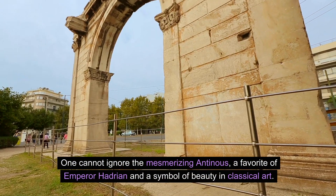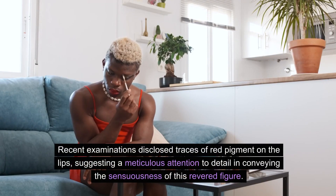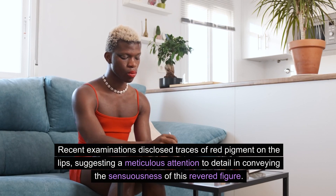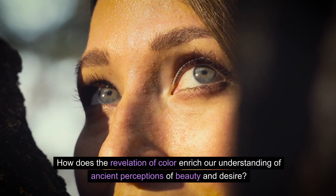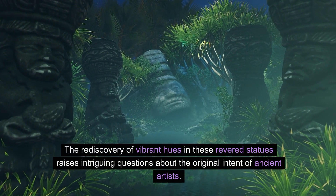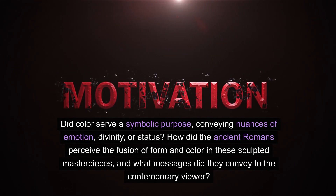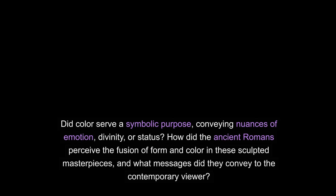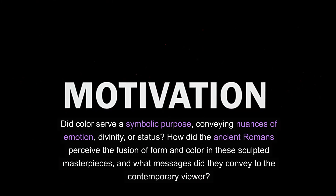One cannot ignore the mesmerizing Antinous, a favorite of Emperor Hadrian and a symbol of beauty in classical art. Recent examinations disclose traces of red pigment on the lips, suggesting a meticulous attention to detail in conveying the sensuousness of this revered figure. The rediscovery of vibrant hues raises intriguing questions about the original intent of ancient artists. Did color serve a symbolic purpose, conveying nuances of emotion, divinity, or status? How did the ancient Romans perceive the fusion of form and color in these sculpted masterpieces?